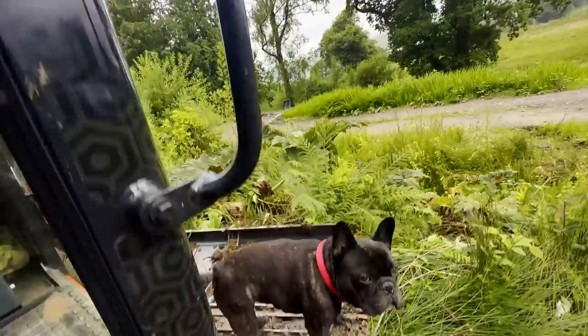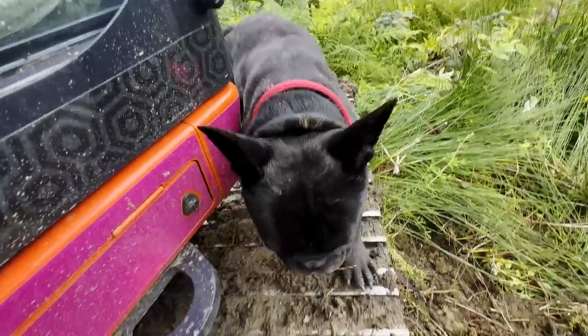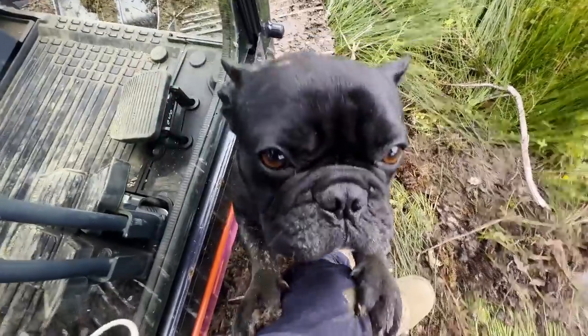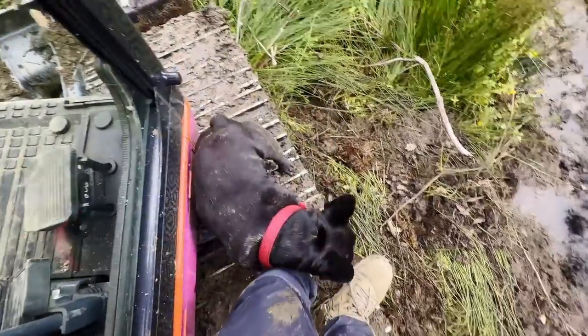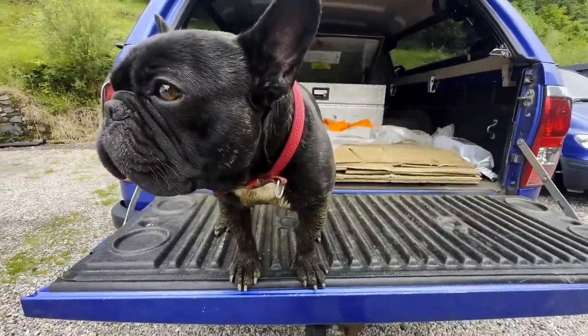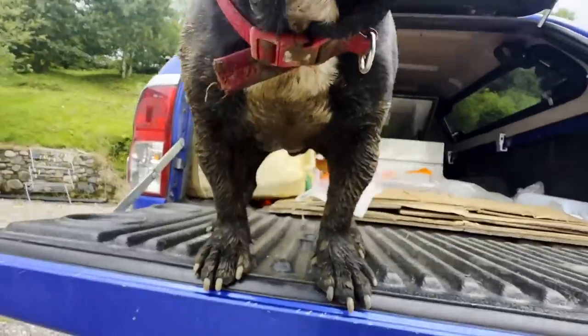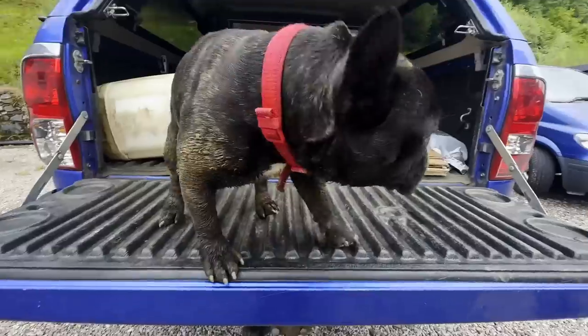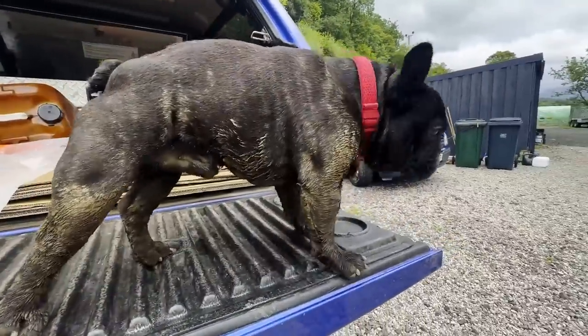Dipper! Say hi — you don't have to jump up on me, just say hi. Somebody jumped in the puddle, didn't you, Dipper? That's why he's in the back.